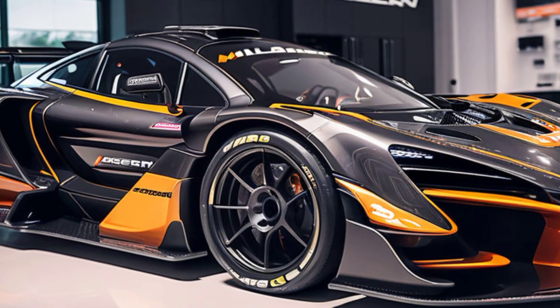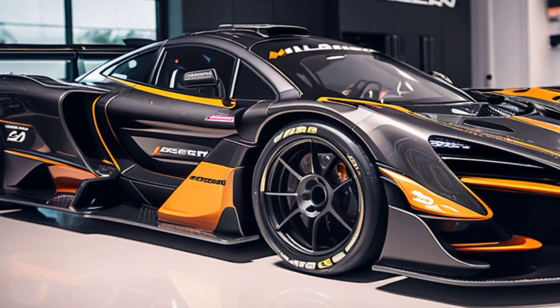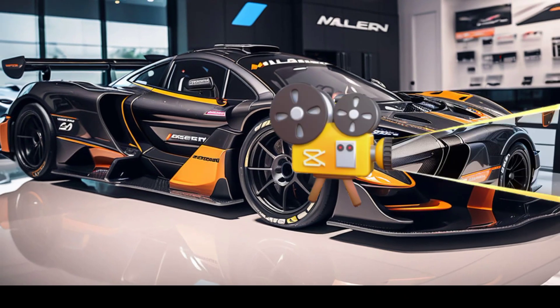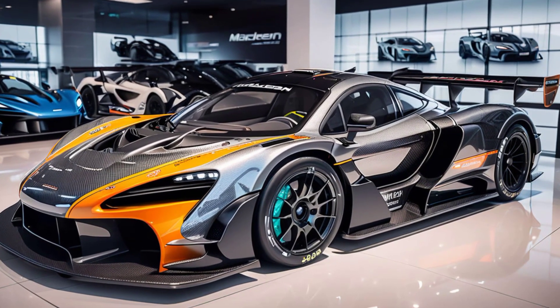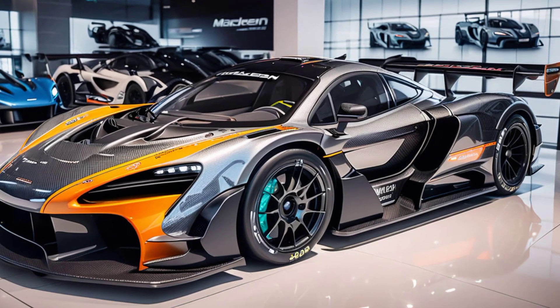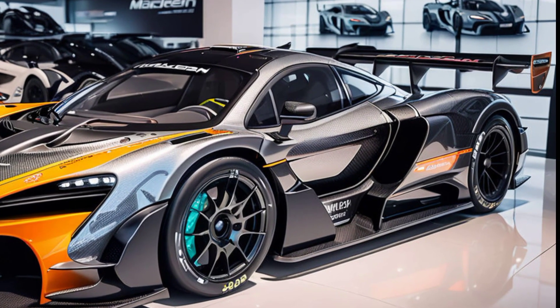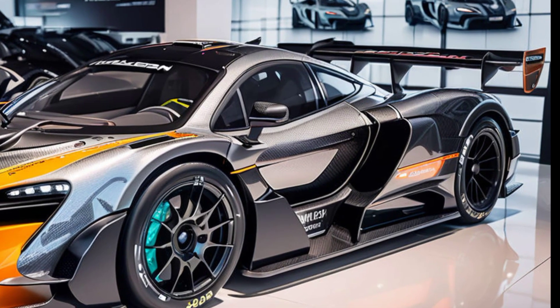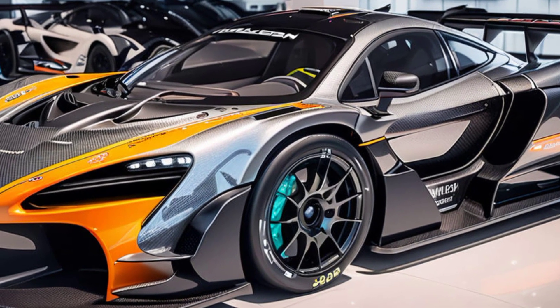McLaren engineers didn't just stop at speed — they made sure the handling was on par with the best supercars out there. The adaptive suspension, carbon ceramic brakes, and lightweight carbon fiber construction all contribute to a driving experience that is nothing short of exhilarating. Whether you're on a racetrack or just cruising around town, the Senna GTR pickup delivers unmatched performance.